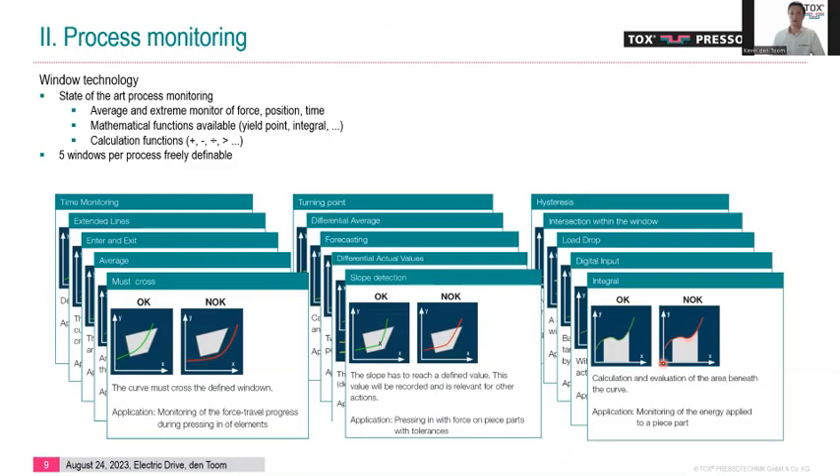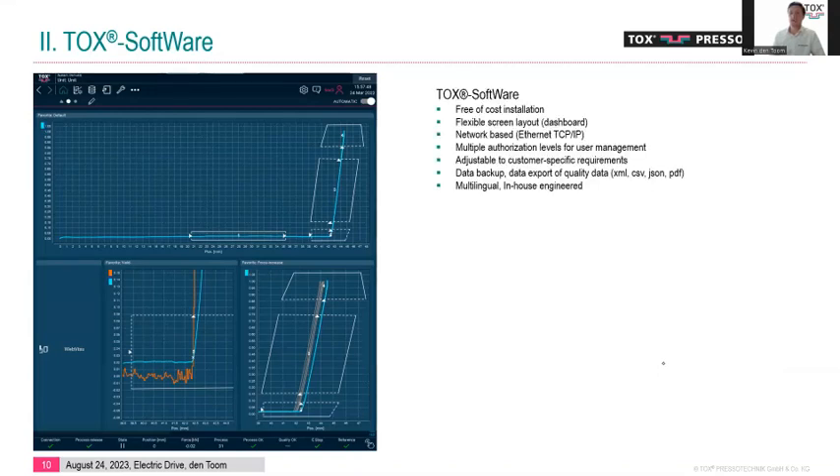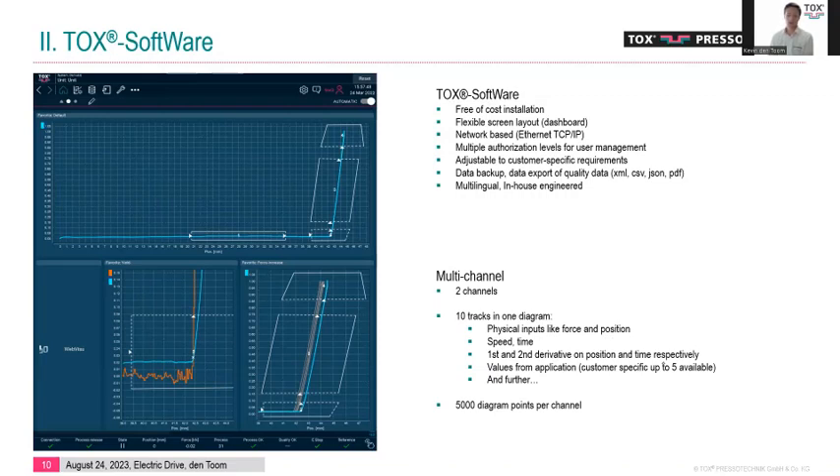Here is a screenshot of the software showing a fully customized dashboard with a very typical press curve. The software is free of cost, very flexible, and network-based. For quality data you can have multiple authorization levels for user management and adjust the layout to your requirements. It is multilingual and developed in-house at TOX. We support multi-channel — up to two channels in our standard configuration, with more possible on request. Per channel we can have up to 10 tracks and up to 5,000 diagram points per channel, each normally being a force, position, and timestamp.